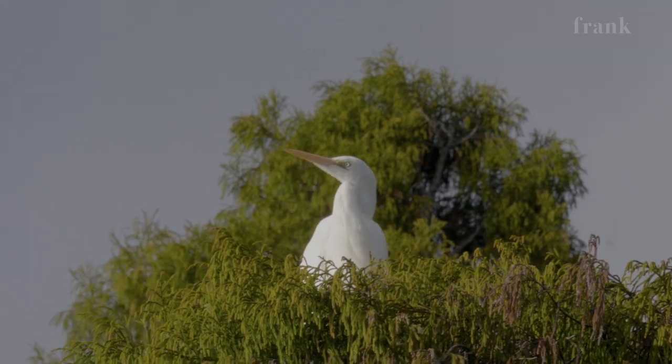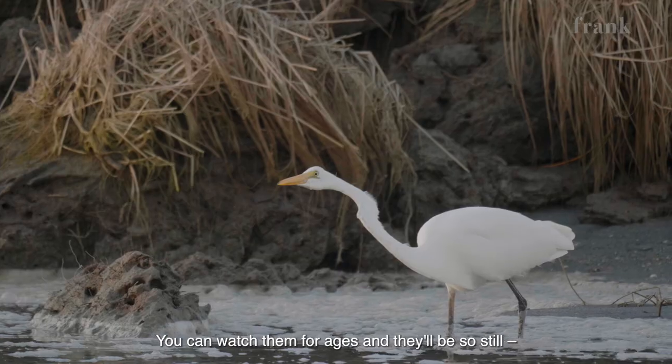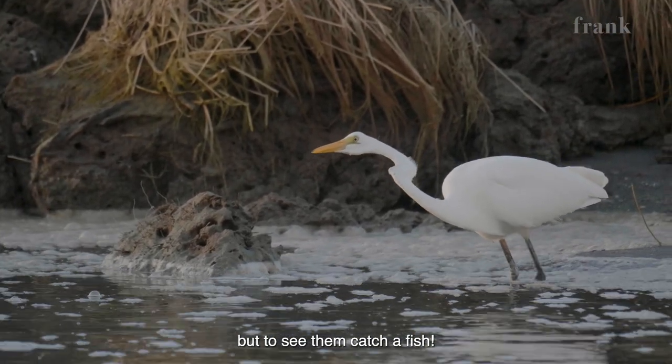Everybody loves to see a heron catch a fish. You can watch them for ages and they'll just be so still. But to see them catch fish.